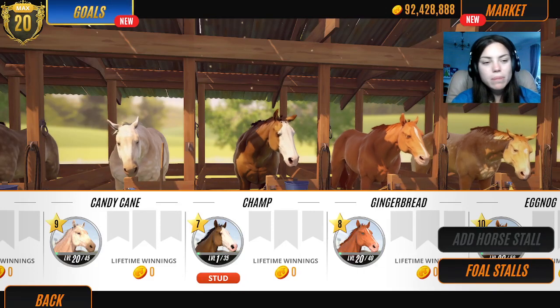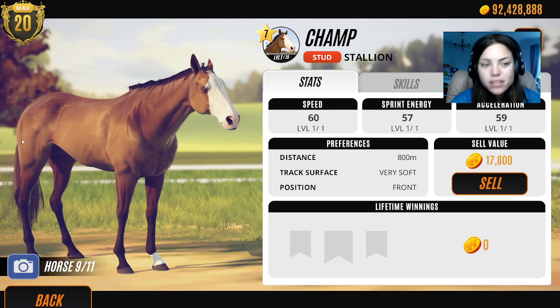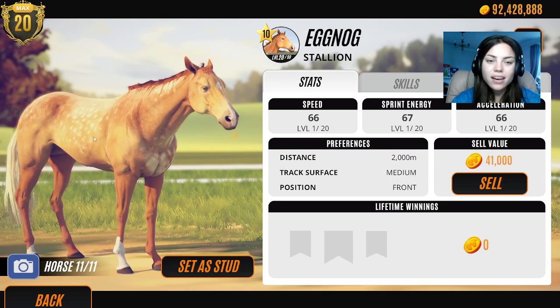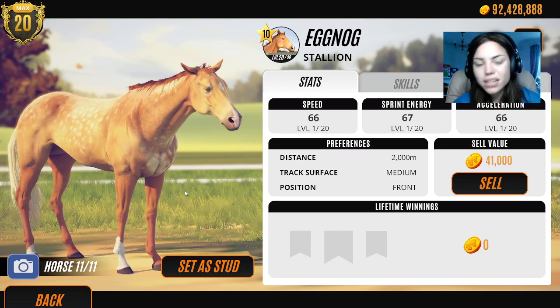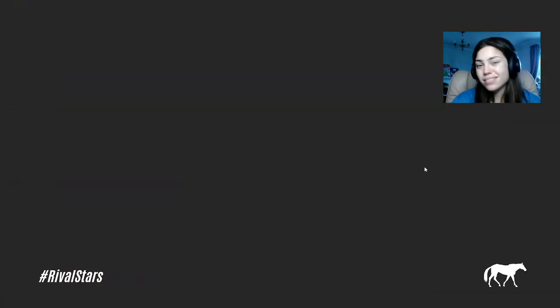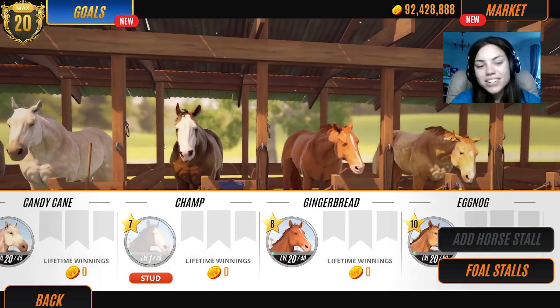Hello, horsey people! We're back with our festive foals countdown to Christmas. So yeah guys, last time we bred Eggnog and I was umming and ahhing about whether to keep this boy or not because he's super gorgeous. So I had to keep him. I just had to.